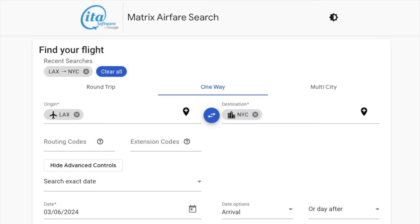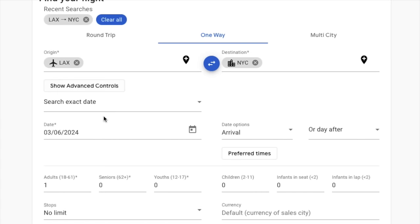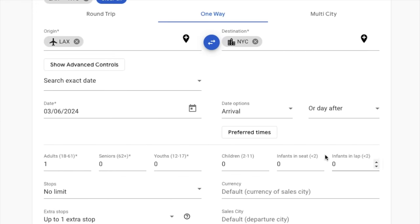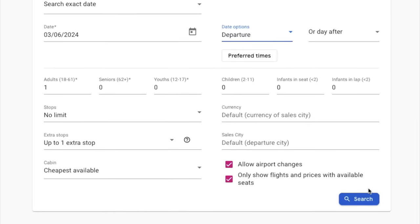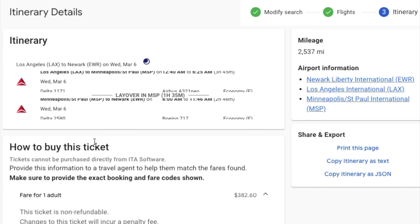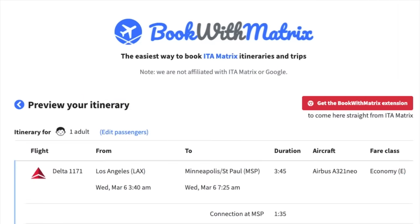ITA Matrix is a website that travel agents have been using for ages, and you can access it for free too. It's the go-to tool for travel agents and savvy travelers since it allows you to apply advanced filters to pinpoint the cheapest flights for specific dates and preferences. If you're willing to take the time to learn it, it's probably the most comprehensive free flight search tool on the internet. ITA Matrix shows you flight itineraries and associated prices, but it doesn't give you a way to actually make the booking. A workaround is to copy the itinerary and paste it into bookingwithmatrix.com, which will give you a link to book the flight.